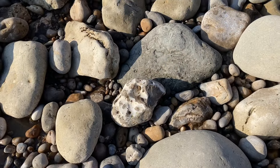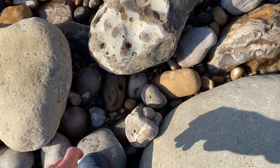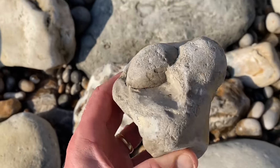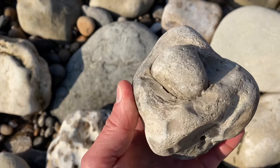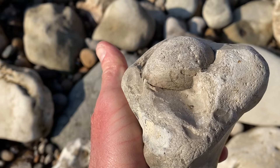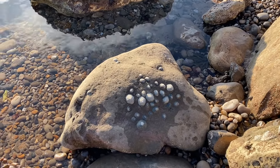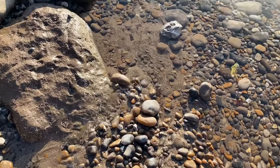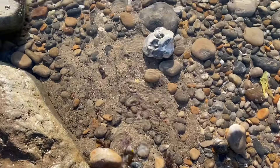I've spotted a fossil sea urchin down here, a bit water-worn by the sea's actions — the attrition of the sand and sea. Can you see the one that I spotted? I've spotted another fossil sea urchin down here. Can you spot it as I head towards it? A bit water-worn once again; I think a lot of them are worse for wear down here.